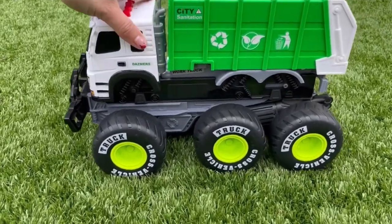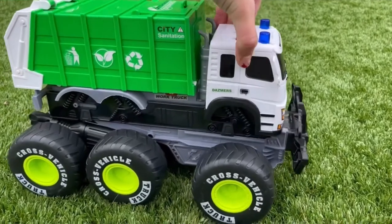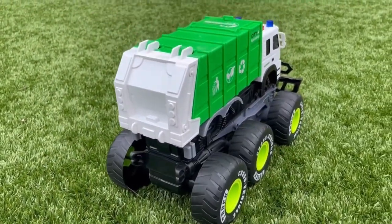As you can see here, it features real life stickers for recycling and trash. The tires are heavy duty and the colors are vibrant. Press the button on the truck roof for lights and cool sound effects, which I'll show you here in the next snippet.